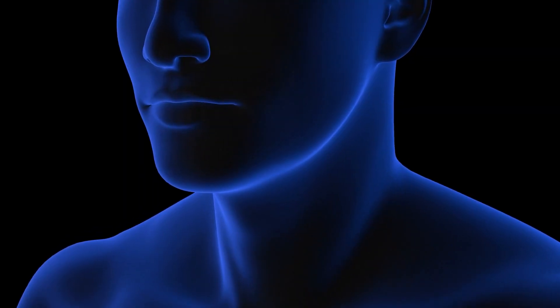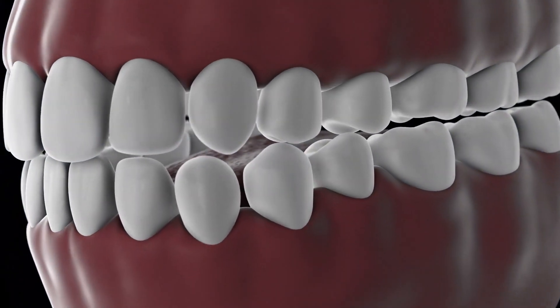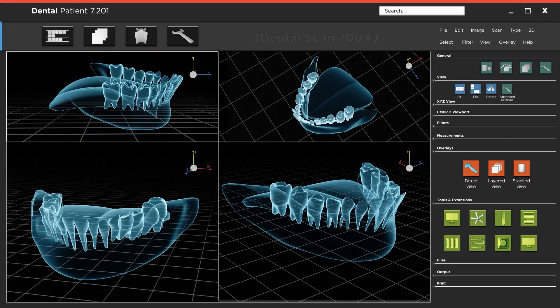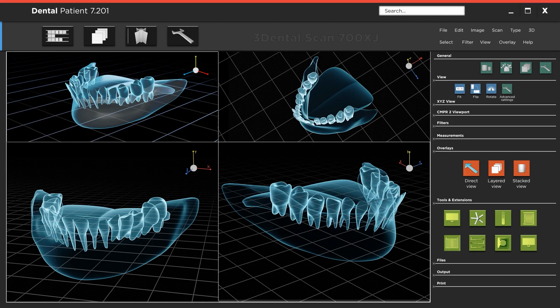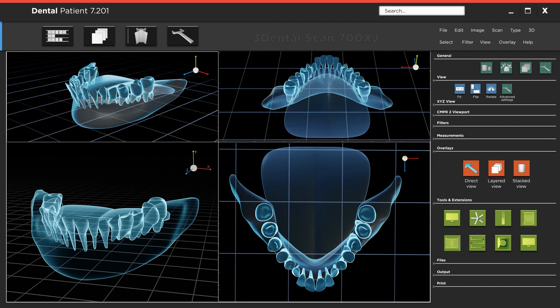The mouth plays a vital role in the digestive system as it is the first point of contact between the body and food. The process of digestion begins in the mouth with the mechanical breakdown of food through chewing. Food is mixed with saliva, which contains the enzyme amylase, responsible for breaking down carbohydrates. The tongue helps to mix the food with saliva and also helps in moving the food to the back of the mouth for swallowing.